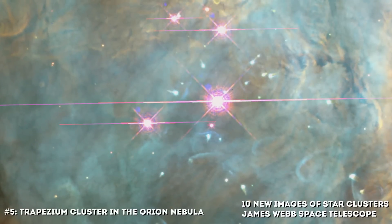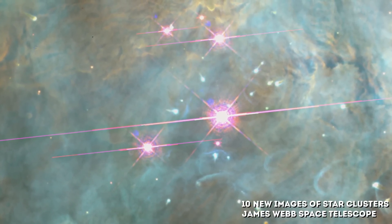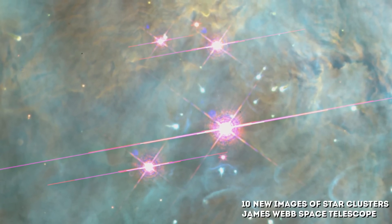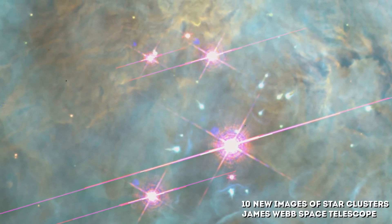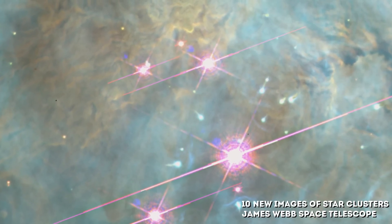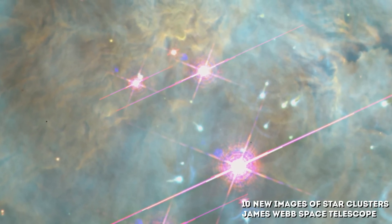Number 5: Trapezium Cluster in the Orion Nebula. Probing deep within a neighborhood stellar nursery, the NASA/ESA James Webb Space Telescope uncovered a swarm of newborn brown dwarfs. The observatory's near-infrared camera revealed about 50 of these objects throughout the Orion Nebula's Trapezium Cluster, located about 1,500 light-years from Earth.